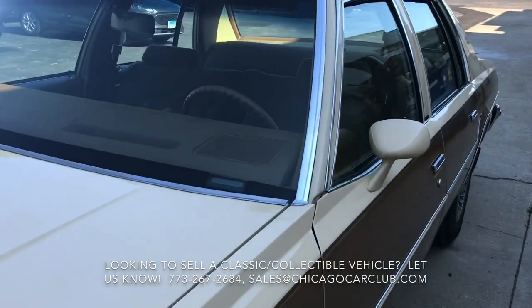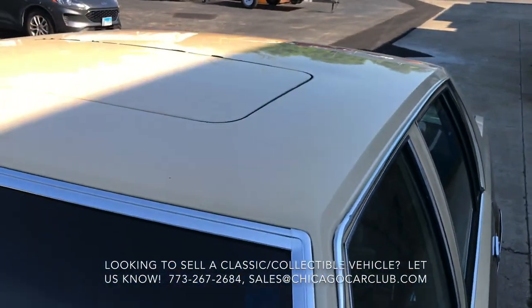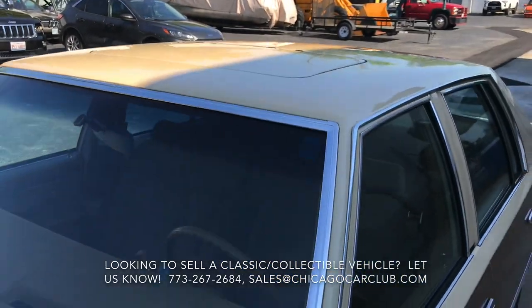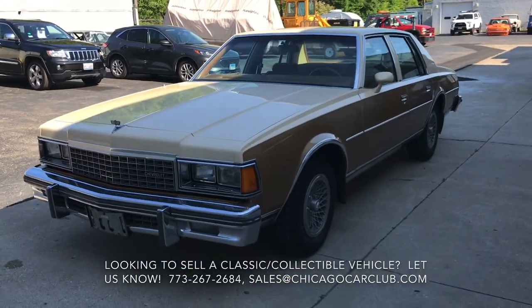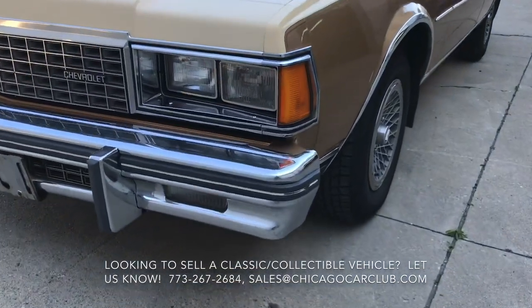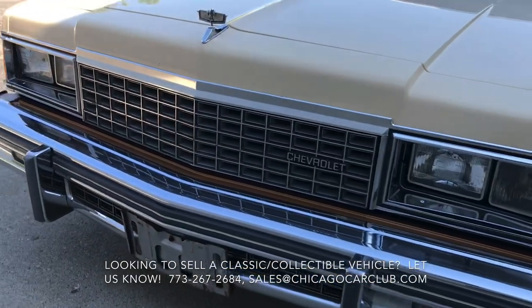We've put a number of miles on the car as well, both highway and city — it's ready to go. Really nicely sorted car. The power sunroof is functional. You can check out the listing on our website for a whole bunch of detailed interior photos. Really nice — just consistent condition throughout. Well taken care of car.